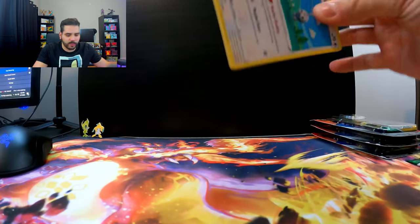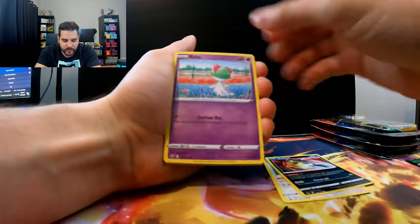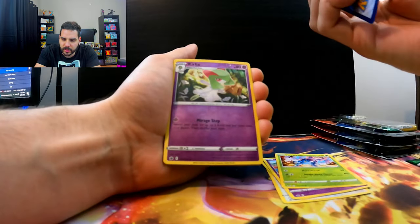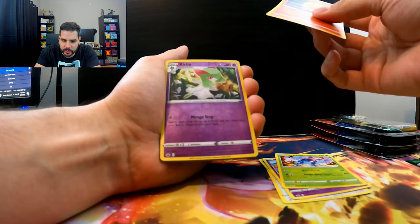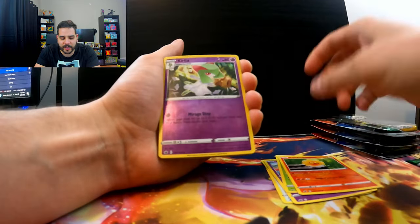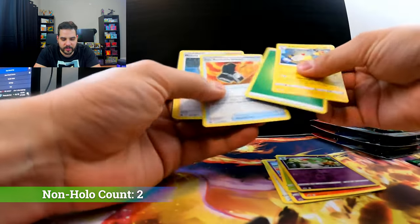I am so excited to see what we get. Castform, Quilfish, Ralts, Heracross. These cards feel incredibly thin and I don't know why. That is really weird. I'm almost tempted to do the rip test on them. There is our second non-holo, Ampharos. Perfect. That's what we want to see.